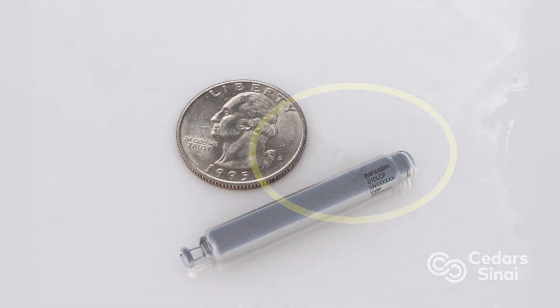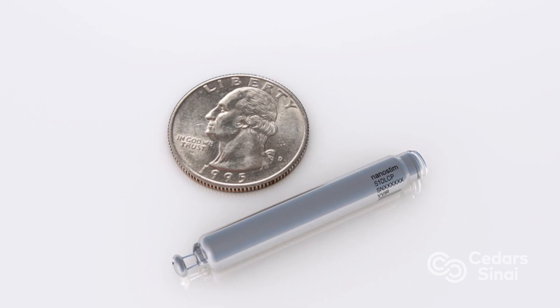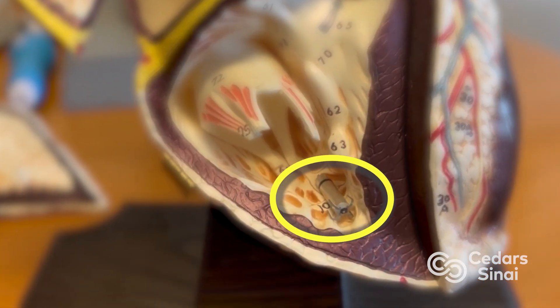This device is about the size of a quarter — even narrower than the size of a quarter — and is meant to be placed within the right lower chamber of the heart, providing all of the pacing technologies that a standard pacemaker has without all the long-term complications.